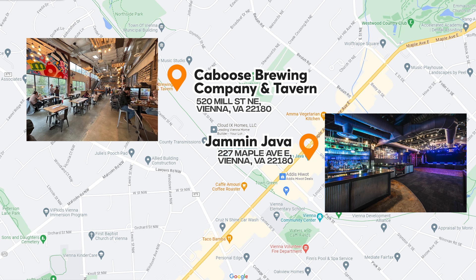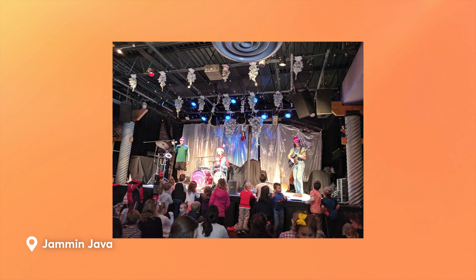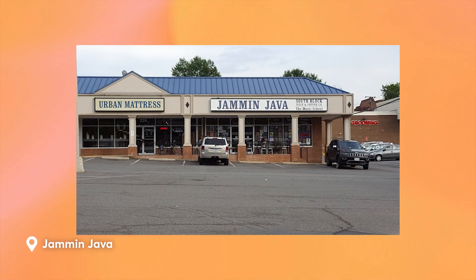Jammin' Java is a cool bar and intimate music venue that boasts a curated menu of craft beer and tasty food. They host live music covering a wide variety of genres, and it's not only a place for adults to have fun. They've got daytime Tot Rocks events for your little ones and music lessons for both adults and children.